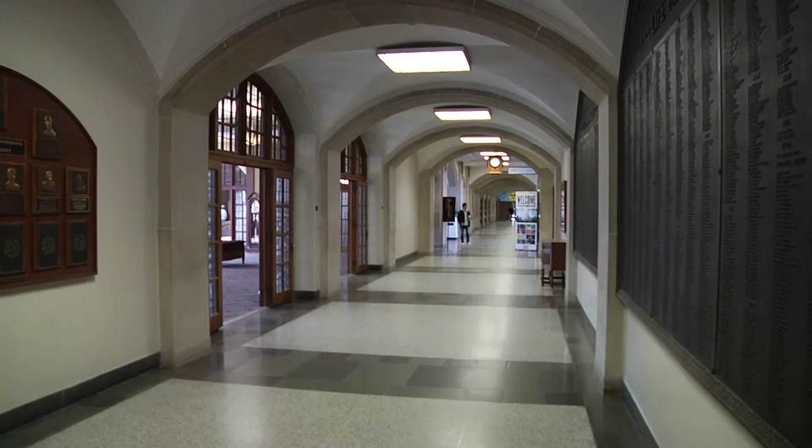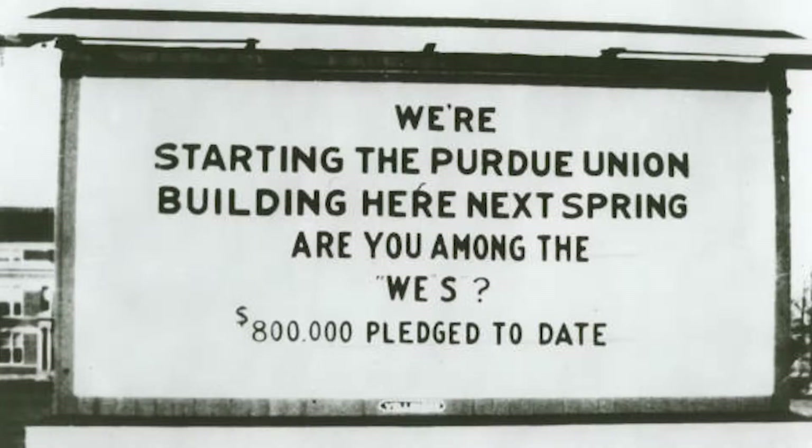Pond and Pond were the architects from Chicago. They also did the University of Michigan and Michigan State University. The Union remains a landmark on campus to this day.